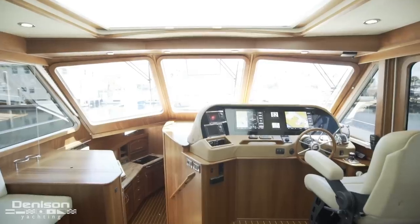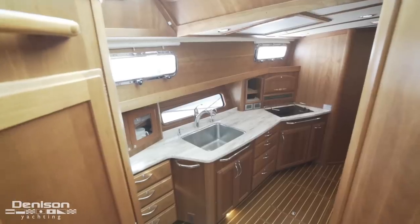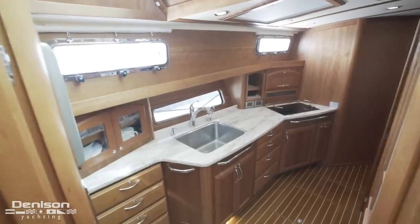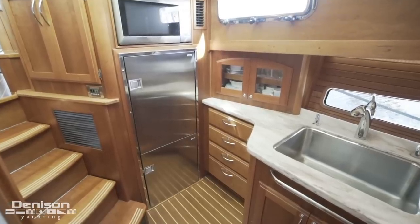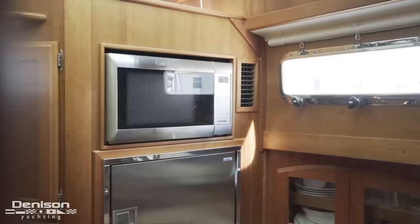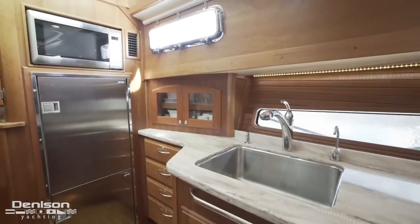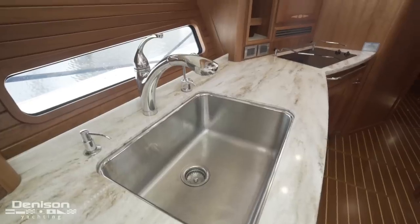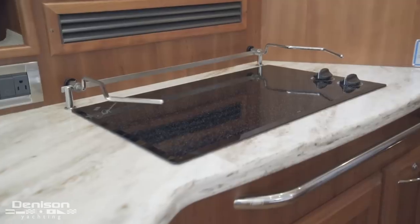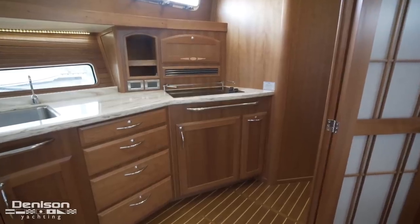We start the second part of today's walkthrough as we pass the main breaker panel and step down into the galley. We first come to an Isotherm over-under refrigerator. Above that is a Cuisinart microwave convection oven. Beyond this is a stainless steel sink basin and a two-burner electric cooktop. Storage can be found both above and below.